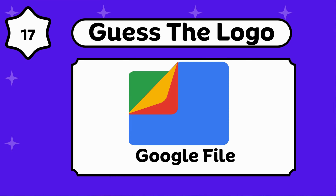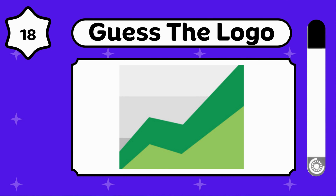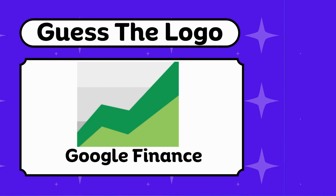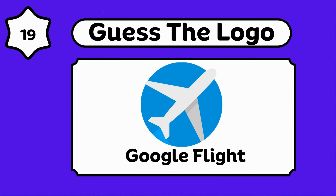Amazing, that's Google Files. Are you enjoying the video? Google Finance. Any guesses? Google Flights.